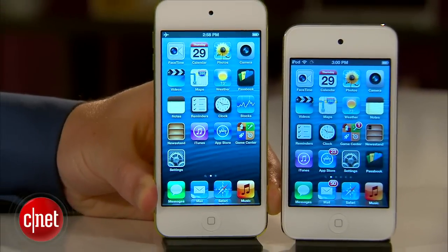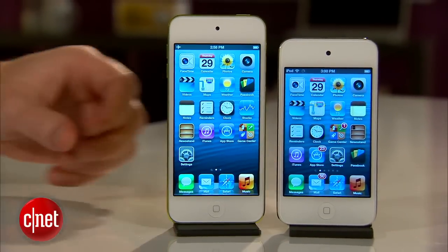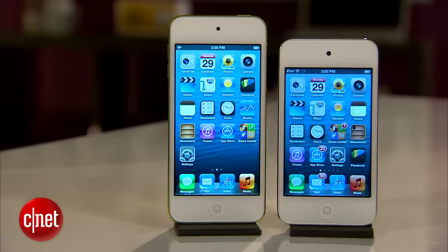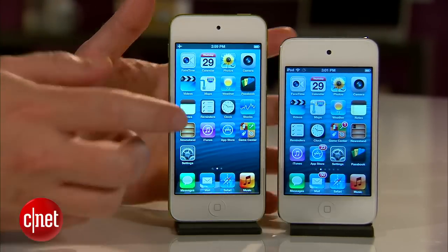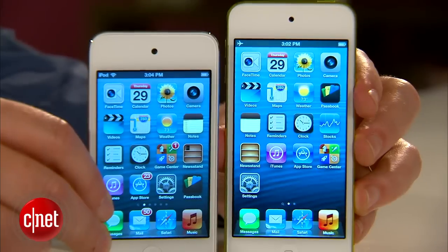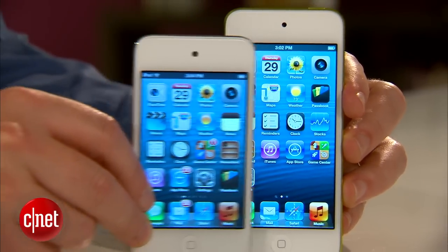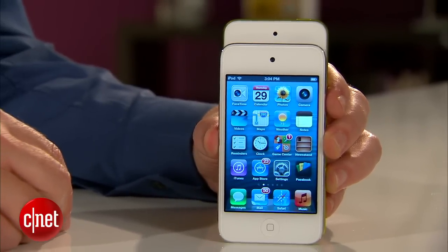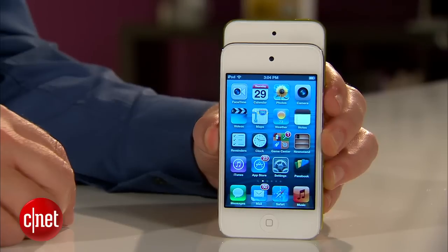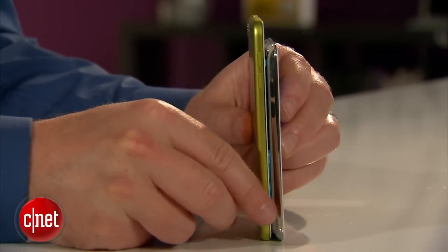There is a newer iPod Touch out there — the fifth generation — which gives you a larger 4-inch screen, a better camera on the back, and a lighter, thinner design. But it's $100 more than you're going to be paying for this. For me, the 3.5-inch screen isn't that much smaller, and the processor, for my needs, isn't that much faster. You're getting all the same stuff that you love about iOS, just in a more affordable package.